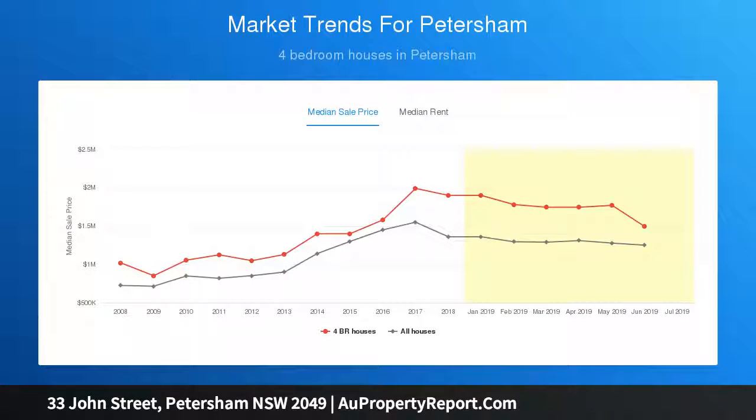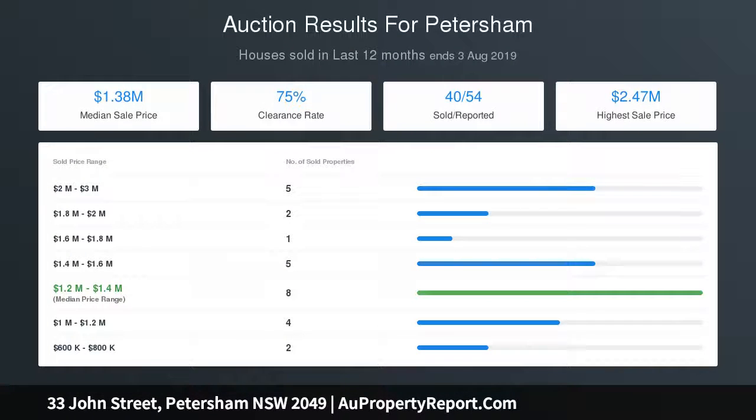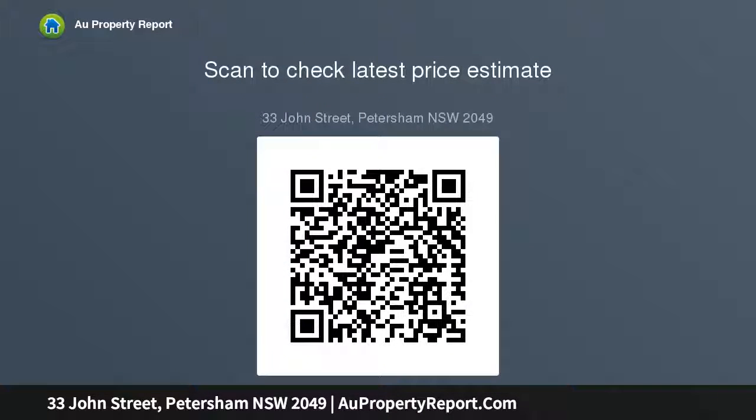Formal lounge and dining areas with ornate marble fireplaces, many preserved features with original details and pressed metal ceilings, leafy wraparound deck, barbecue area and low-maintenance courtyard garden, quality modern gas kitchen with adjoining casual dining space.